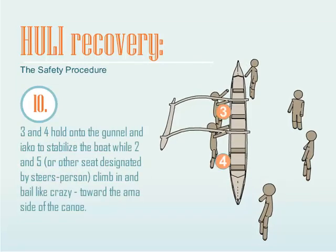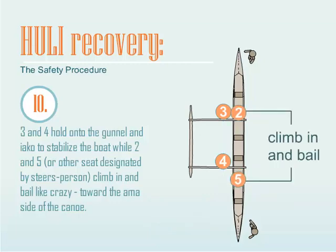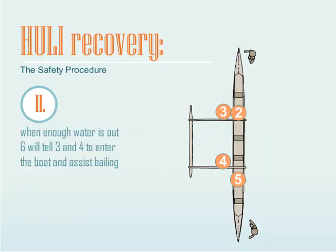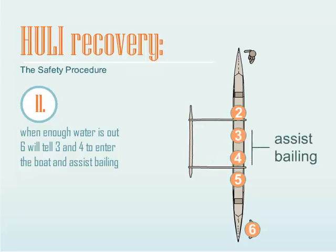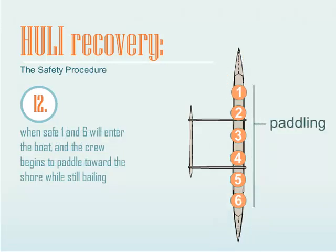Seats 3 and 4 hold onto the gunnel and Iako to stabilize the boat while 2 and 5, or other seats designated by the steersperson, climb in and bail like crazy toward the Amma side of the canoe. When enough water is out, seat 6 will tell 3 and 4 to enter the boat and assist bailing. When safe, 1 and 6 will enter the boat and the crew begins to paddle toward shore while still bailing.